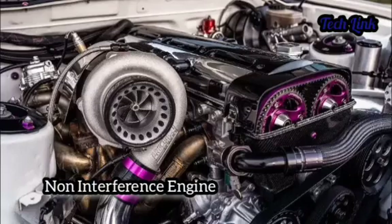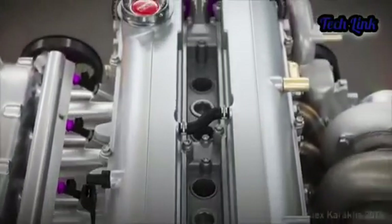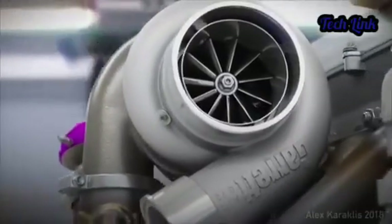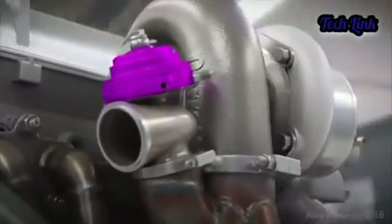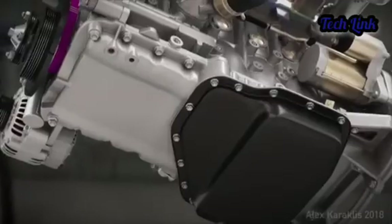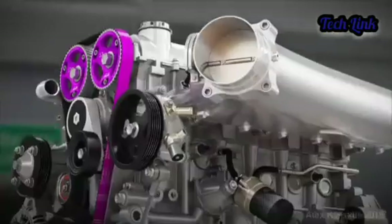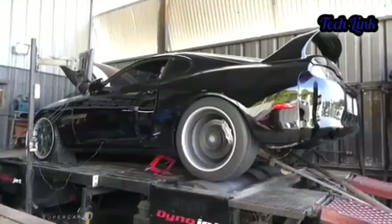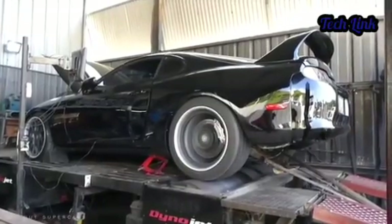Non-interference engine: the 2JZ has another noticeable feature, which is the non-interference design for the valves. This means that if the timing belt gets broken, the piston will not smash into the valve, which could destroy the piston or the cylinder head. This feature is unavailable on most modern engines with higher compressions, due to the limited space between the valves and the pistons at top dead center.